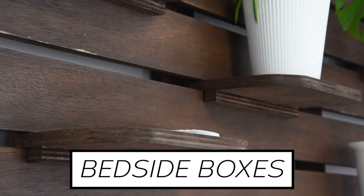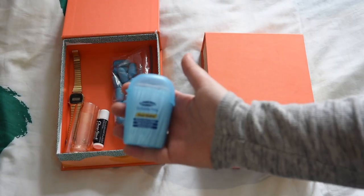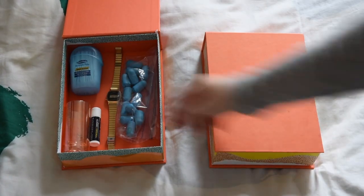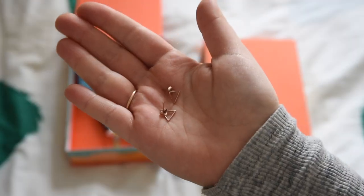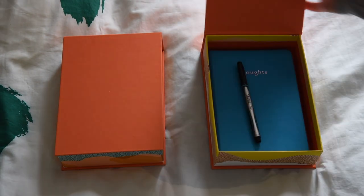In these boxes, I have things I use at night and need in the morning. I have some earplugs, chapstick, toothpicks, and my watch. And in this glass, I keep my everyday earrings and my ring when I'm not wearing it. And then this is just the box I keep my journal and a pen.